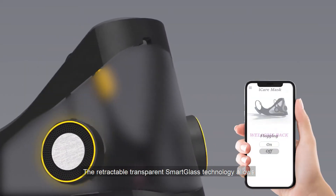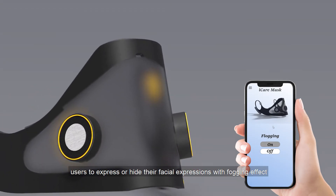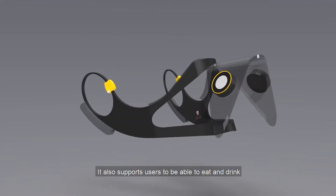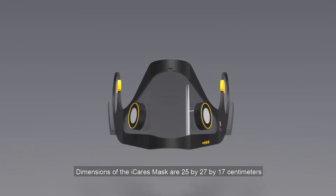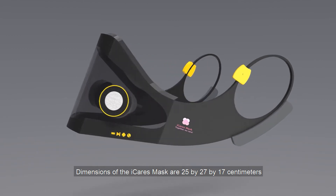The retractable transparent smart glass technology allows users to express or hide their facial expressions with a blur effect. It also supports users to be able to eat and drink without removing the mask. The dimensions of the Eye Cares Mask are 25 x 27 x 17 cm.